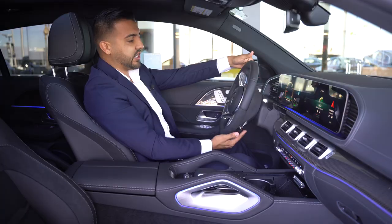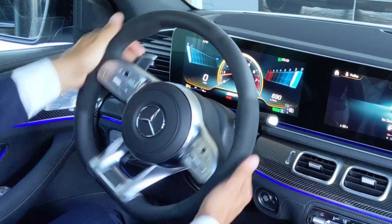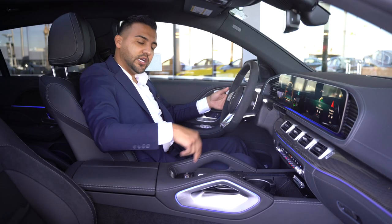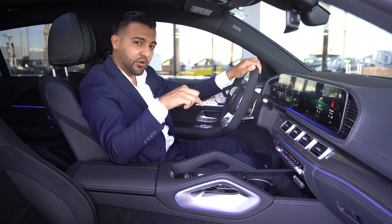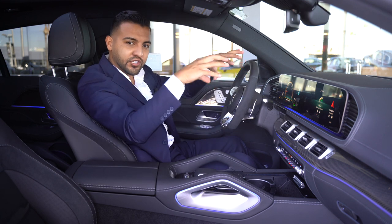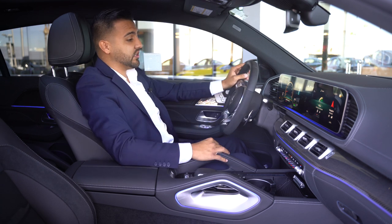Right behind the steering wheel you'll notice the paddle shifters — very easy to spot. You can downshift and upshift, essentially changing the driving mode into a manual transmission so you control the shifts. However, for the first 1,000 miles you want to break in the motor and keep it under 4,500 RPMs, because any AMG model can damage the motor if you exceed that before it's broken in.